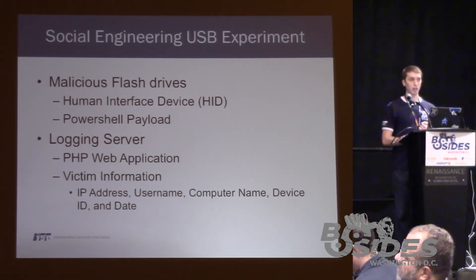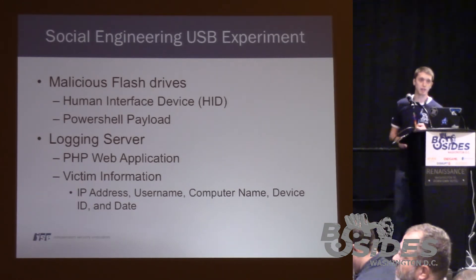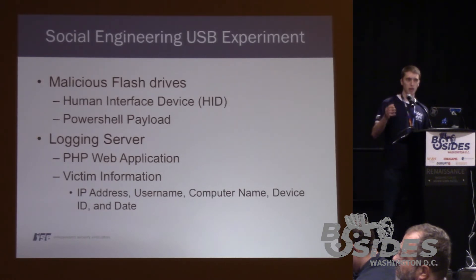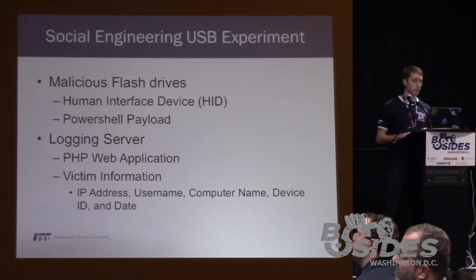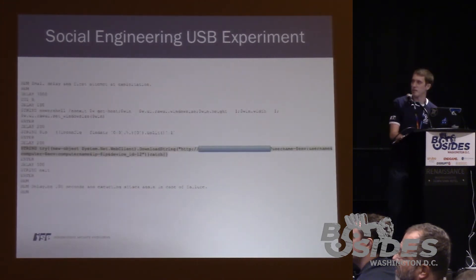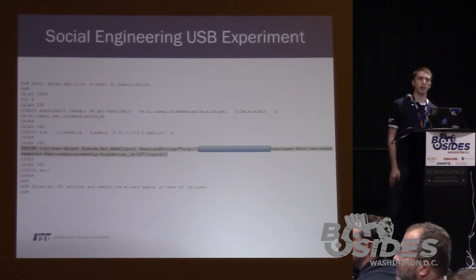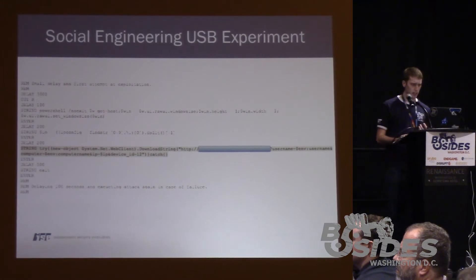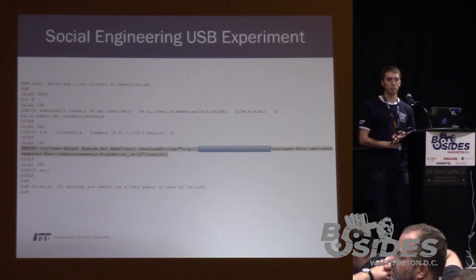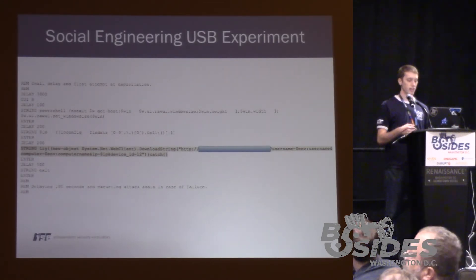These flash drives consisted of a PowerShell payload, and it required a logging server written in PHP — essentially a small, concise server that leverages a couple of API calls to log data. We gathered information about the victim: IP address, username, computer name, and device ID. Here's a picture of the rubber ducky HID devices. The attack payload: all we're doing is invoking an instance of the PowerShell WebClient class and calling the DownloadString method on that object, which issues a web request and calls our API with the gathered data.